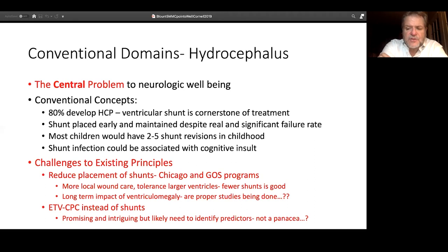Robin Bowman and Dominic Thompson, at Chicago and London respectively, both said we can tolerate larger ventricles, we can do a little more local wound care — let's see if we can tolerate these things and drive our incidence of shunts down. They were able to drive it down to around 60 to 65, maybe 70 percent.